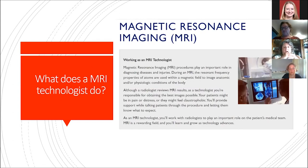So what does an MRI technologist do? According to the ASRT — the Society for Radiologic Technologists — MRI technologists play an important role in diagnosing disease and injury. During MRI, the resonant frequency properties of atoms are used within a magnetic field to image anatomic or physiological conditions of the body. We acquire the images and then send them to a radiologist — a physician who reviews the images and gives a most probable diagnosis.